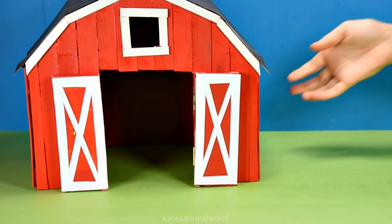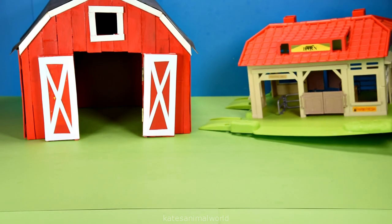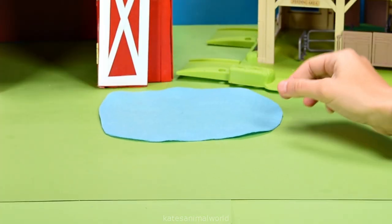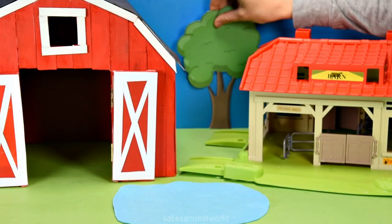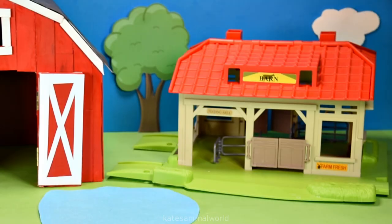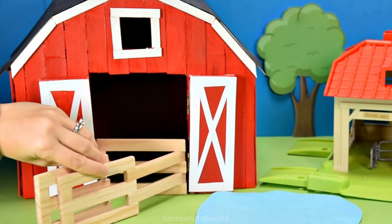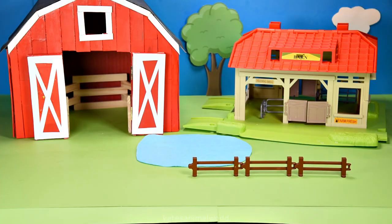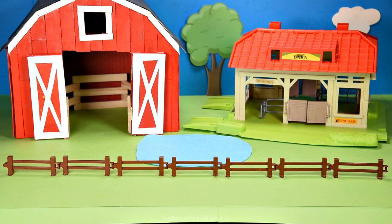Hey kids, today we're building a farm with two farm barns and a lake for the animals. Let's add a tree and a cloud and a fence for the red barn. Now a fence to keep the animals in and a road for the tractor.